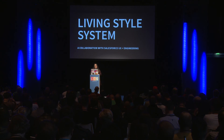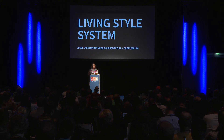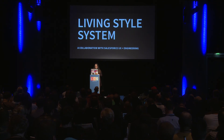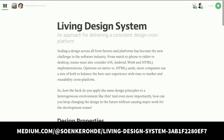A change in one place changes everywhere, and we get true consistency. Sanke coined it the "living design system." One of the engineers working on the Aura CSS framework told me it's the first time he's felt that UX and engineering has been truly collaborating together — which is really exciting. If you're interested in reading more about it, we just posted a Medium article about it — Sanke wrote it, it's called "Living Design System" — and the slides will be available later with all the links.